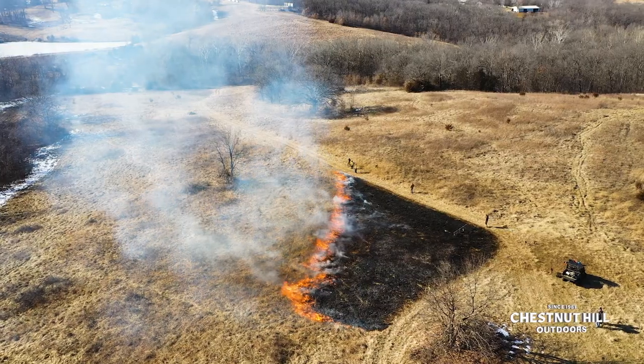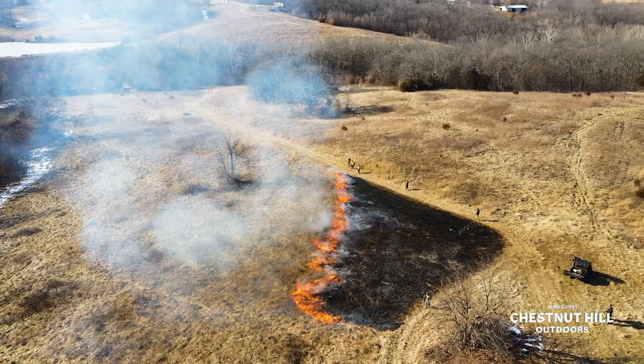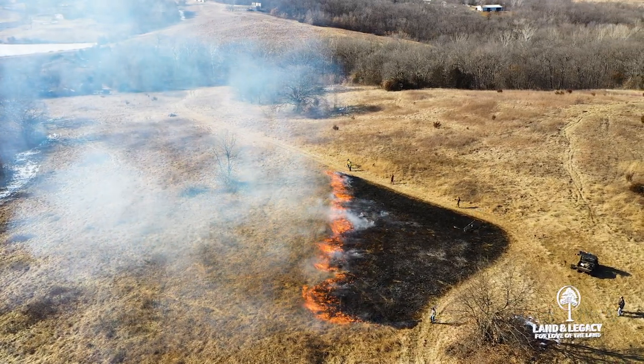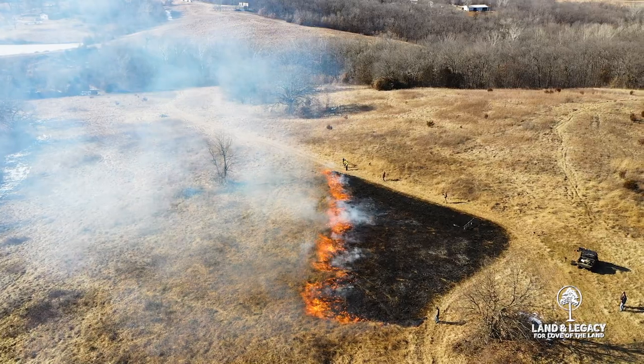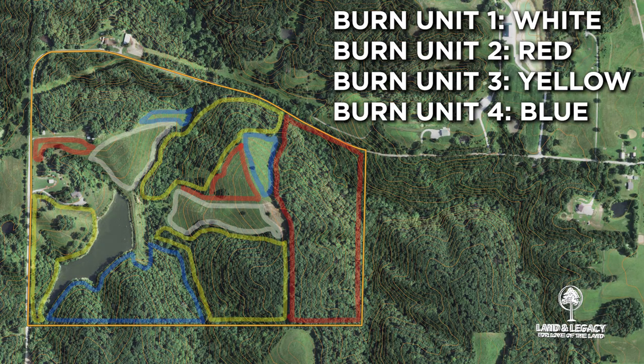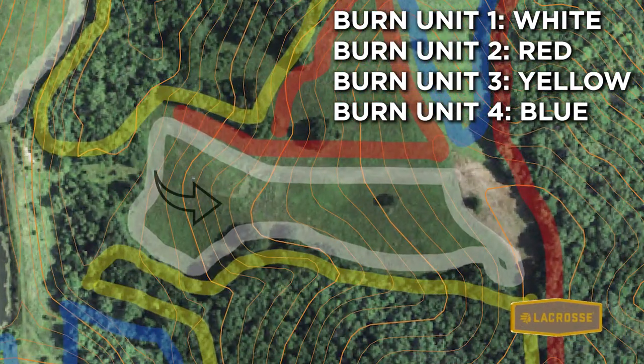When you talk about the last time you burned the CRP unit being 10 years ago and you burned it all at once, we're now going to advise that you break it up into thirds and burn once every three years. We're going to get you started on the first burn and we're going to burn this little south part right here today.